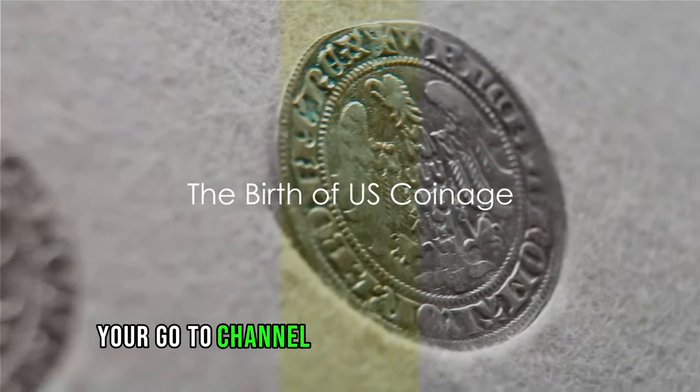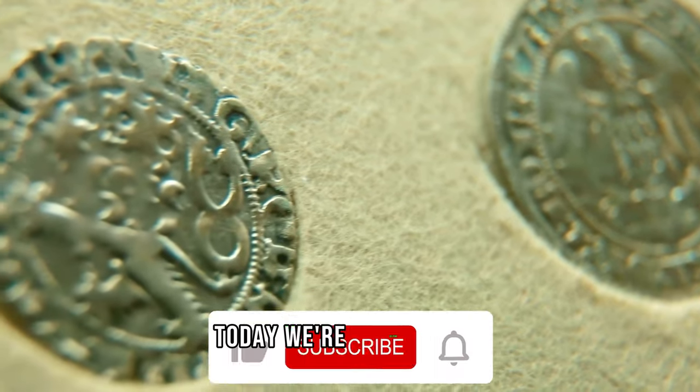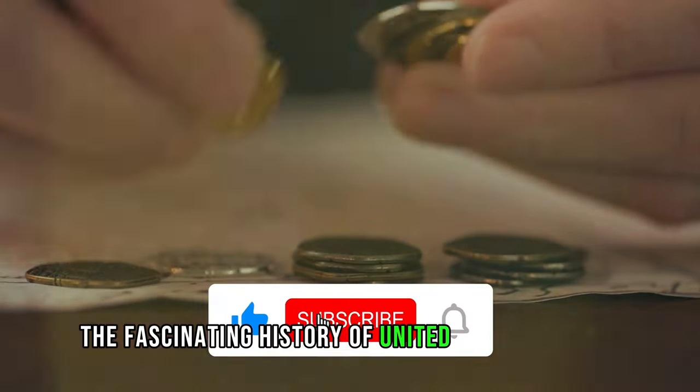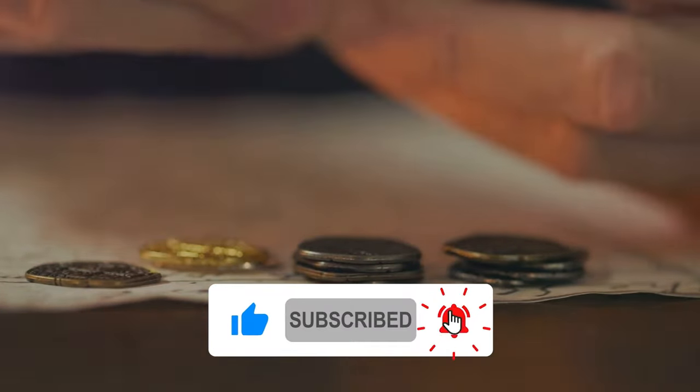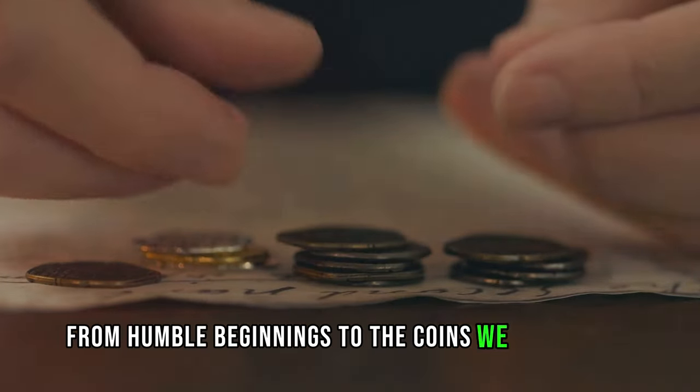Welcome to Coinaz, your go-to channel for all things numismatic. Today, we're delving into the fascinating history of United States coinage, tracing its origins and evolution from humble beginnings to the coins we know today.